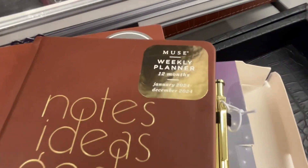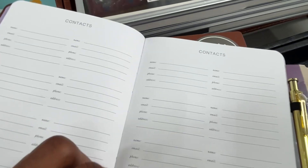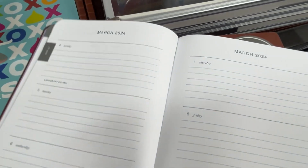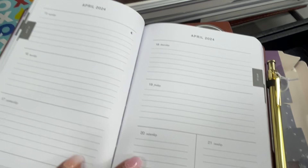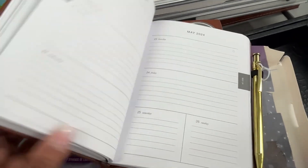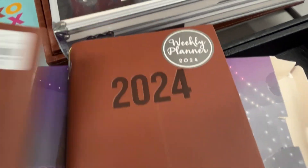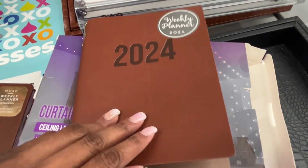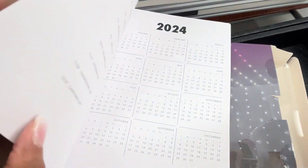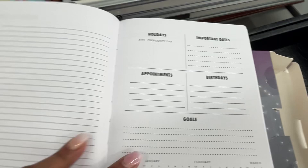Here's something I'm gonna turn you on to: looking for a smaller planner to throw in your bag — something that's not big and bulky? This is a cute little planner right here. They had a variety of small planners, and this right here is a beauty — a little leatherish kind of planner. Look at that: $4.99! You can't beat that at Burlington — they got you covered on price.